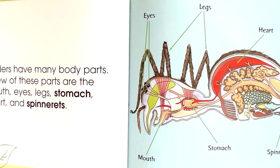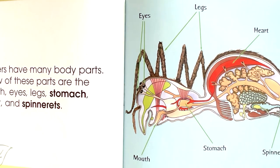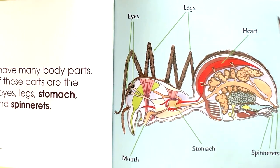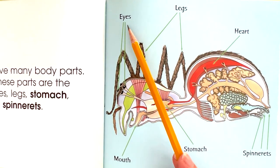Mouth, stomach, spinnerets, heart, legs, eyes.